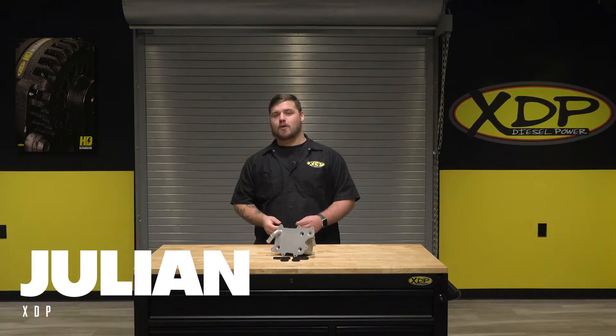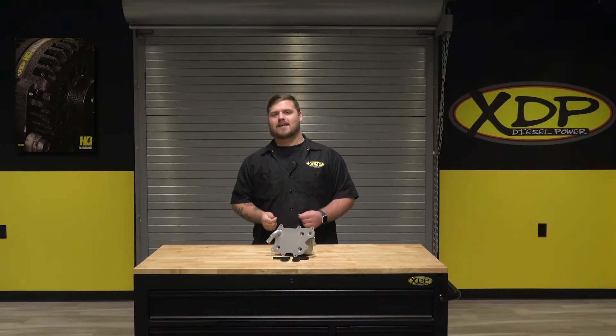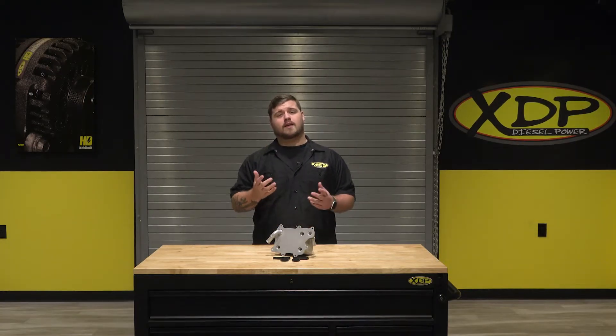When it comes to your 6.7 PowerStroke, maintaining proper cooling efficiency is essential. That's why the XDP Replacement Oil Cooler is the perfect solution to replace your old and clogged oil cooler.